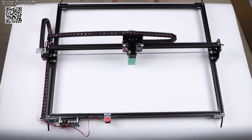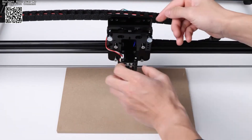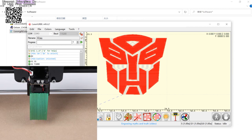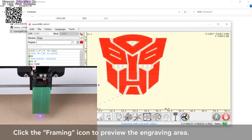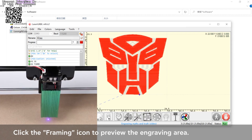From woodworking to metal engraving, the Yofeli Black 6552 Axis CNC Engraving Machine offers a gateway to limitless creativity and craftsmanship. Whether you're a hobbyist exploring new artistic horizons or a professional seeking precision tools for intricate designs, this machine is your steadfast companion on the journey of creation.